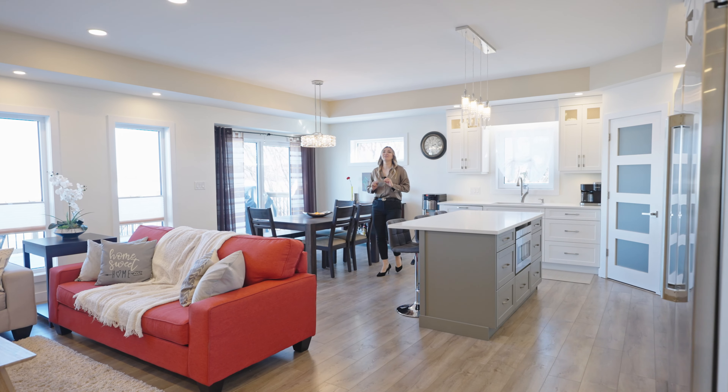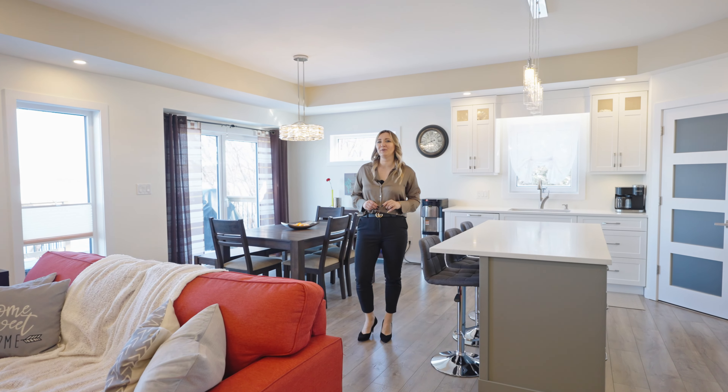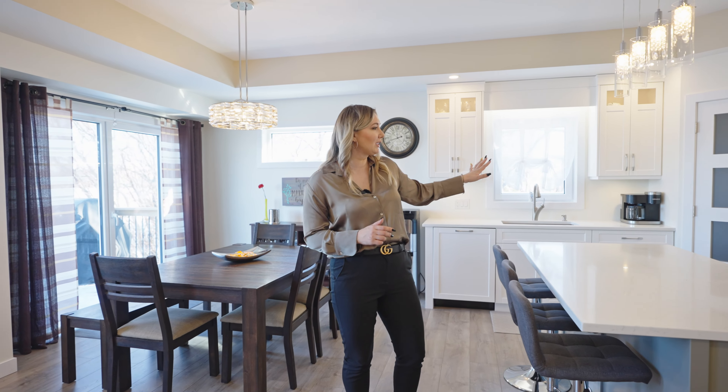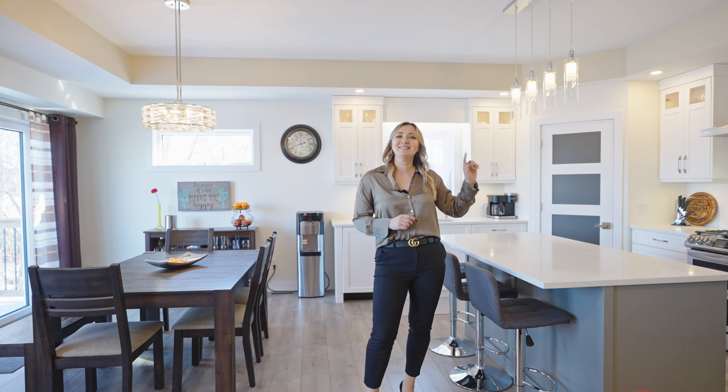Welcome to this incredible modern home that features over 1,700 square feet on the main floor, 5 bedrooms, 3.5 bathrooms, a beautiful kitchen with high-end appliances, quartz countertops, a double-attached garage, and so much more.